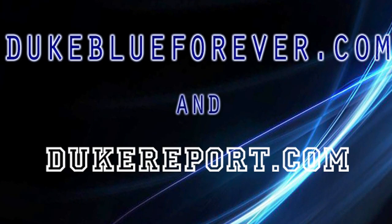What's up Blue Devil fans, this is DukeBlueForever.com teaming up with DukeReport.com to give you a video recap of the first week of the Blue Devils 2009-2010 season.